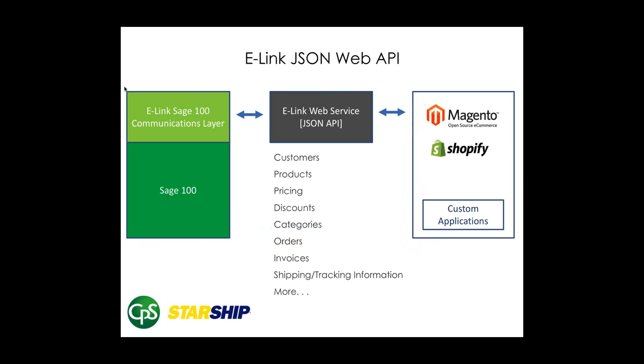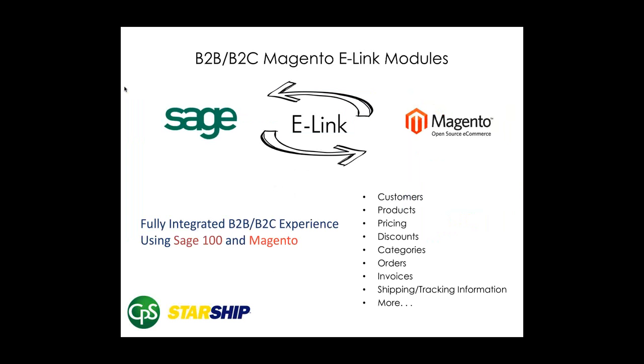E-link is a standalone product — it is not just for Magento. It works with any connected business application. Today we are going to show the Magento integration for e-link, which uses our own e-link to create a Magento solution that synchronizes with Sage 100. E-link offers direct access into Sage 100 in real time, and our Magento integration creates a synchronized solution for Sage 100.